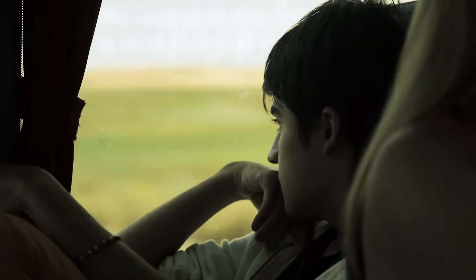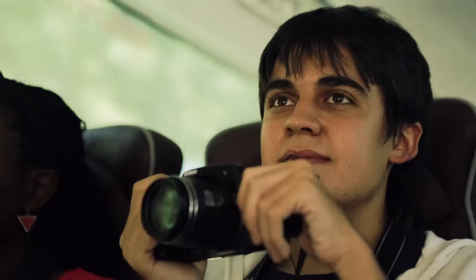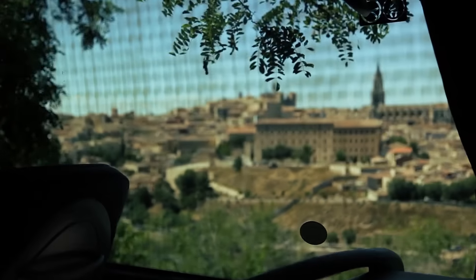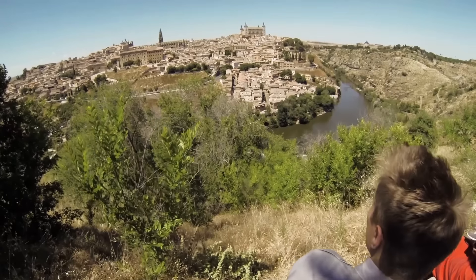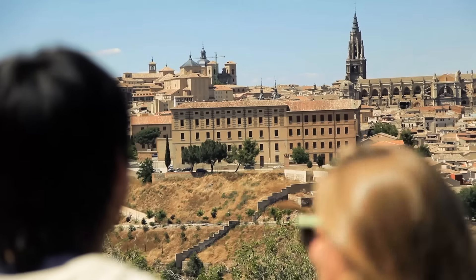My name is Fernando, you can call me Nando. What we are going to contemplate is one of the most beautiful places all over the world where Muslim, Christian, and Jews have been living together more or less in peace during centuries. Holy Toledo. Wow, I don't even know what to say. This is breathtaking. This is nothing like America. This is nothing like where we live.